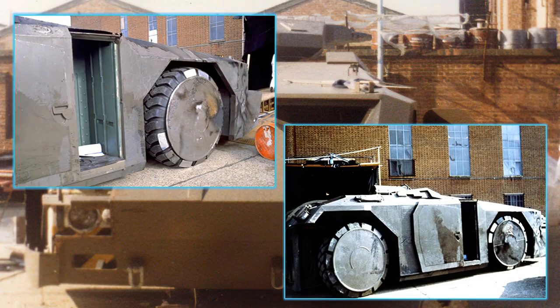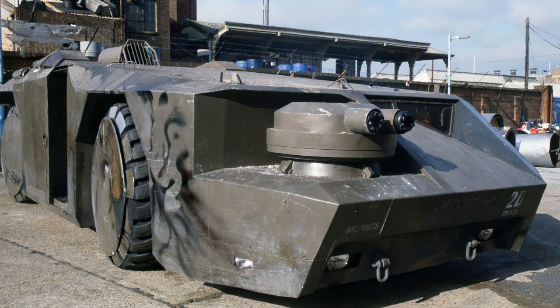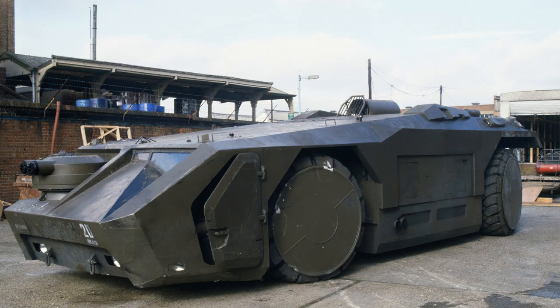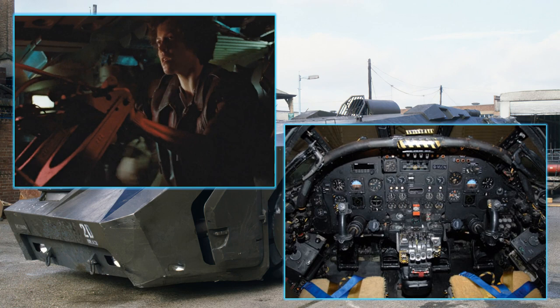For scenes where marines needed to exit the vehicle, the crew removed the contents of the ground power unit, creating a hollow area that could hold three people. With careful angling and lighting, it looked like they were disembarking from the vehicle, with all other interior shots filmed from inside a studio set. Despite the time and effort, the vehicle is used rather sparingly in the film — approaching the colony in the rain (which was also added because the studio set had flooded), and in the corridor with marines exiting on reinforced plating.